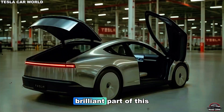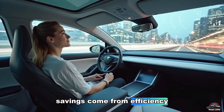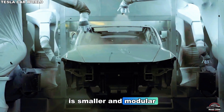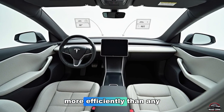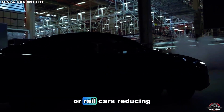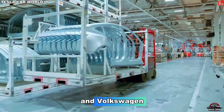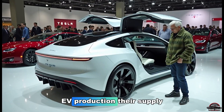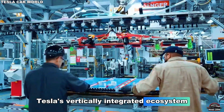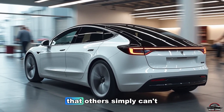And yet the most brilliant part of this approach isn't visible at all. Tesla realized that true cost savings come from efficiency at every level: energy use, logistics, labor, and even shipping. Because the Model 2 is smaller and modular, it can be produced, packed, and shipped more efficiently than any car Tesla has ever built. Entire fleets of Model 2s can be loaded into containers or rail cars, reducing transportation costs by up to 25%. While competitors like BYD and Volkswagen ID.2 are also chasing low-cost EV production, their supply chains are still based on traditional car-building principles. Tesla's vertically integrated ecosystem — where the software, hardware, battery, and even the chips are all designed in-house — gives it an advantage that others simply can't match.